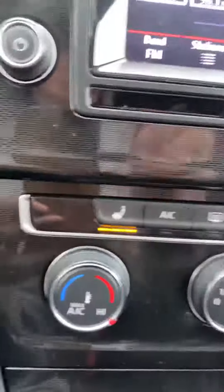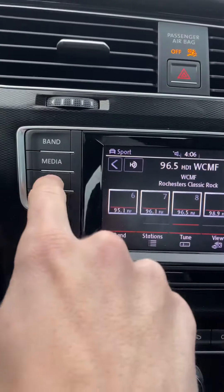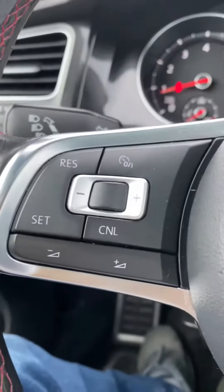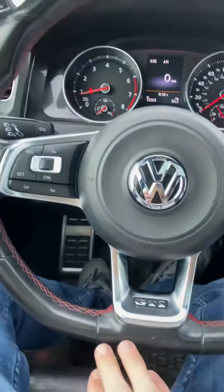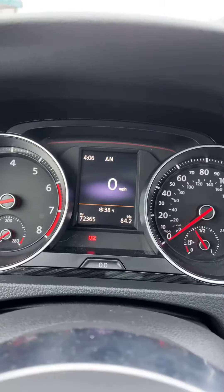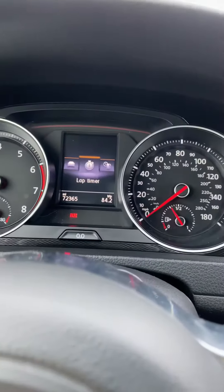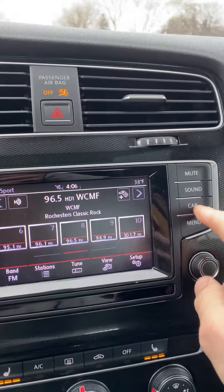This car is equipped with heated seats for the rider and the driver. You have your climate controls, your radio. You can connect your phone for hands-free calling right here on the steering wheel. You have your cruise control right here on the steering wheel — this beautiful GTI steering wheel with the GTI logo right down here. Your headlights are over here. You can see your speed on the electric dash, and you can actually start a lap timer too.